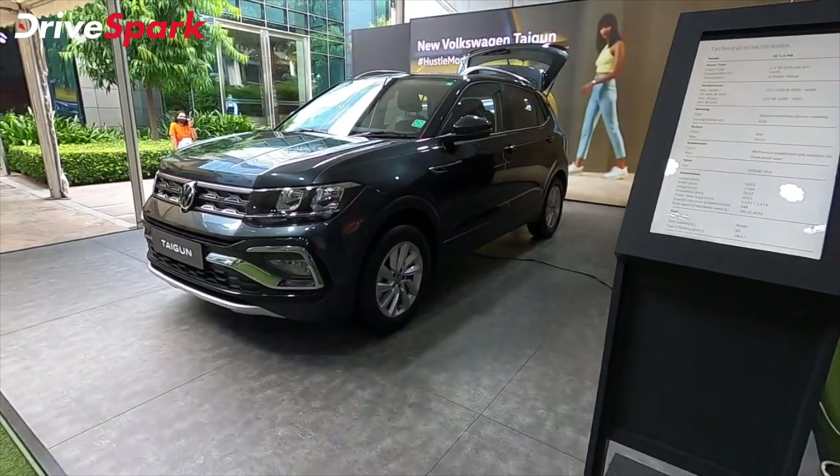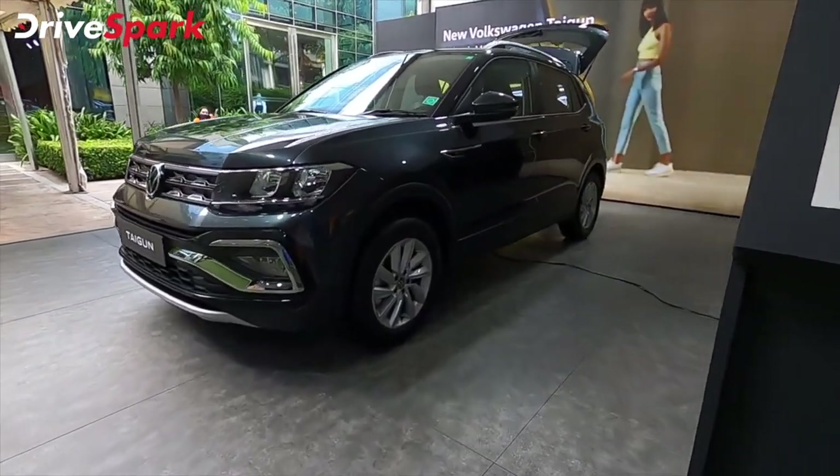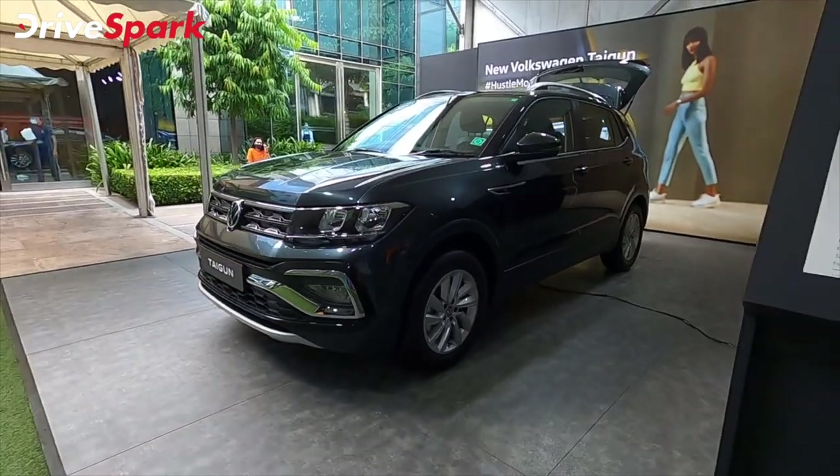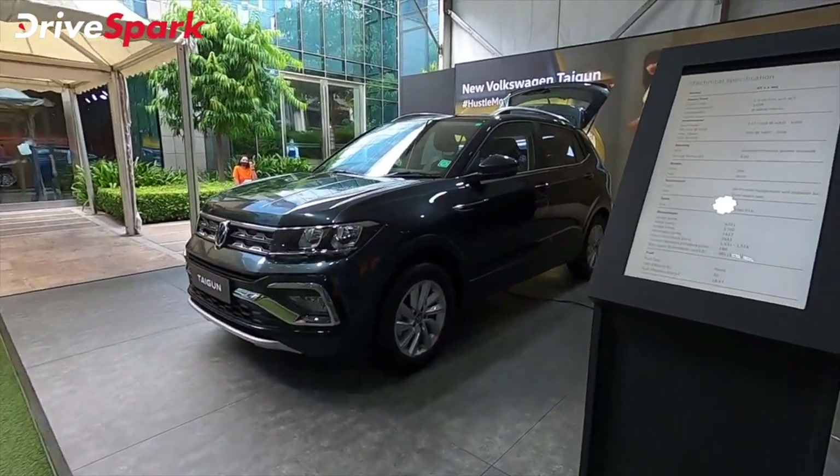In my opinion, the red color is also very attractive on the Volkswagen Taigun. The wheels are black, which adds to the muscular stance of the new car.